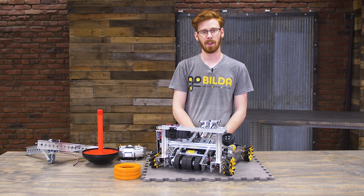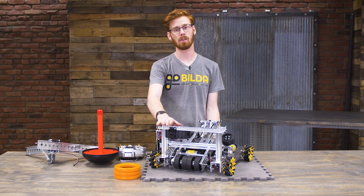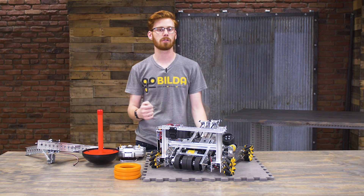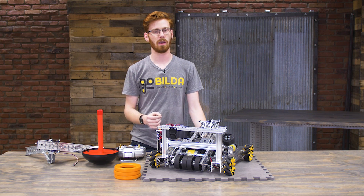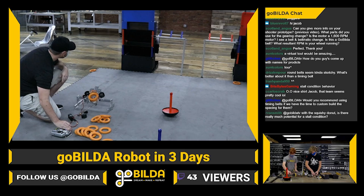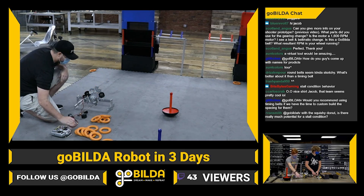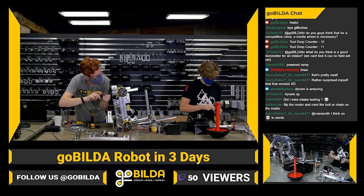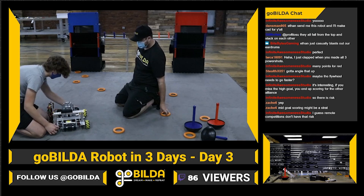Hey, I'm Ethan with goBILDA, and today we're going to be looking at the Robot in Three Days. The Robot in Three Days was a project we undertook at the very beginning of the first Tech Challenge 2020-2021 season, the Ultimate Goal season, and we set off to build a robot in three days to complete a lot of the challenges laid out by FTC this year.